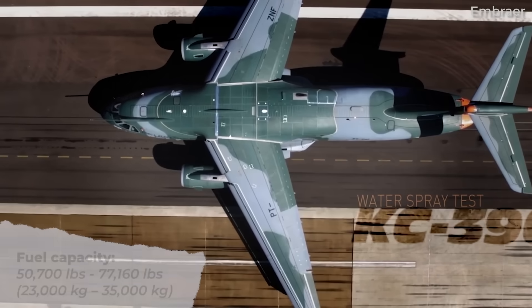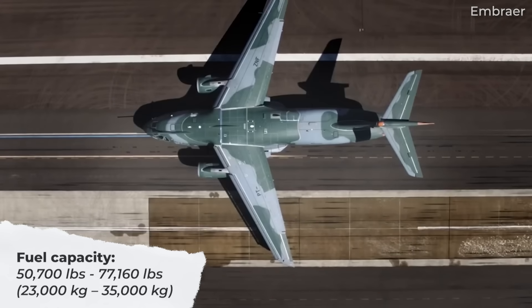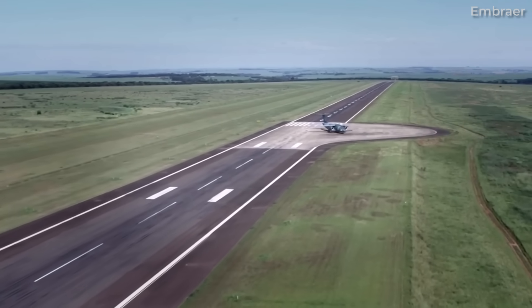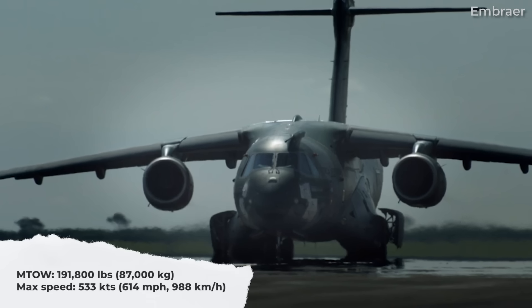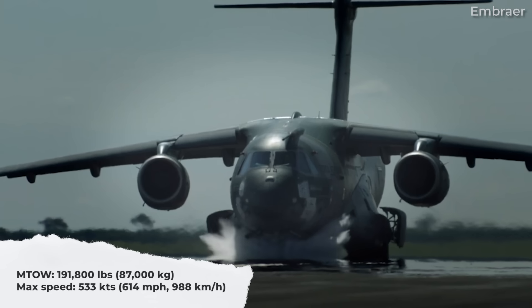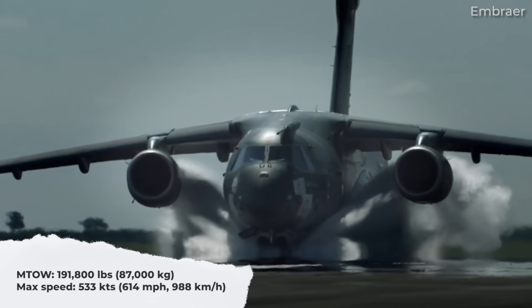The jet has a fuel capacity ranging from 50,700 pounds to 77,160 pounds, or 23,000 to 35,000 kilograms. The upper capacity is made possible with three auxiliary fuel tanks. In terms of performance specifications, the C390 has a maximum takeoff weight of 191,800 pounds or 87,000 kilograms, and a maximum speed of 533 knots or 614 miles per hour or 988 kilometers per hour.